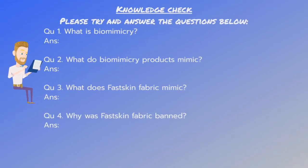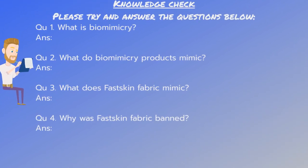Knowledge check — please try and answer the questions below. What is biomimicry? What do biomimicry products mimic? What does Fast Skin fabric mimic? Why was Fast Skin fabric banned?